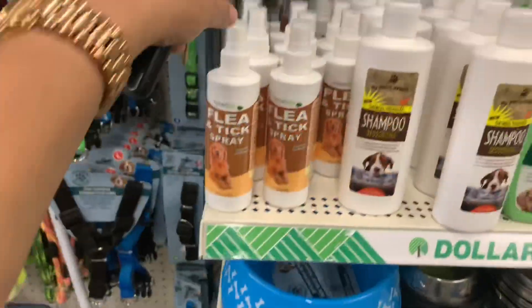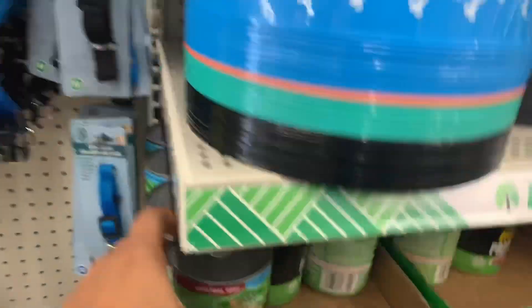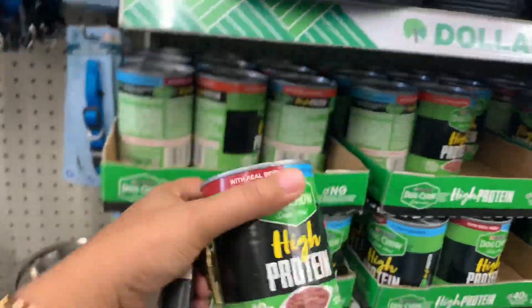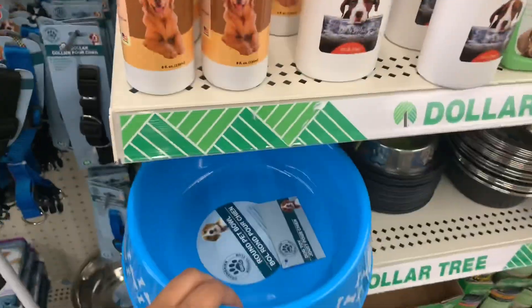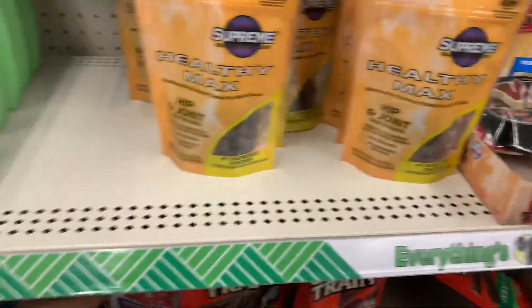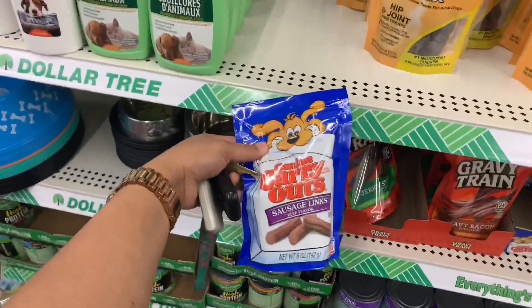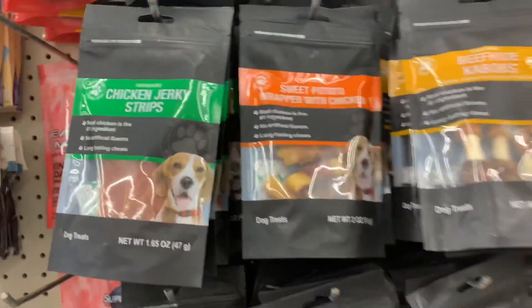Let's go over here. So they have tick stuff, they have shampoo. Look guys, they even have dog bowls, little dog bowls. More little dog treats and stuff. As you can see right here is all the dog treats that they have.